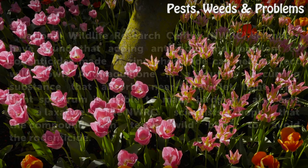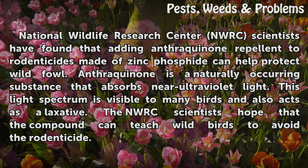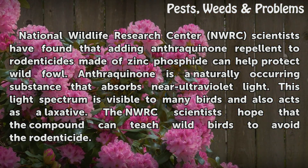The National Wildlife Research Center (NWRC) scientists have found that adding anthroquinone repellent to rodenticides made of zinc phosphide can help protect wildfowl. Anthroquinone is a naturally occurring substance that absorbs ultraviolet light — a light spectrum visible to many birds — and also acts as a laxative. The NWRC scientists hope that the compound can teach wild birds to avoid the rodenticide.